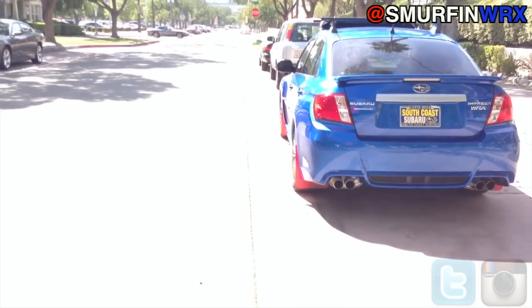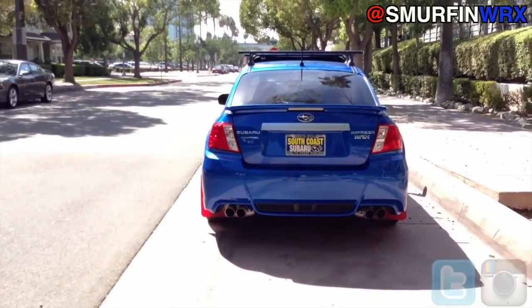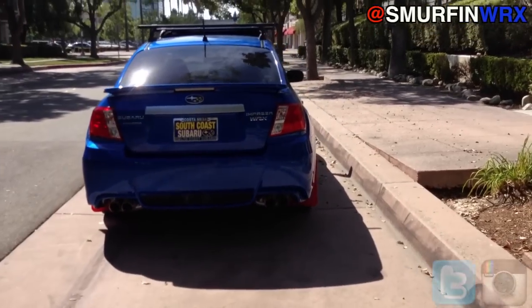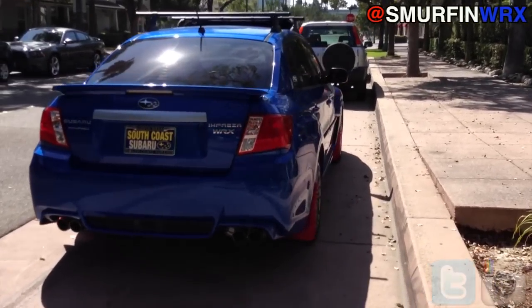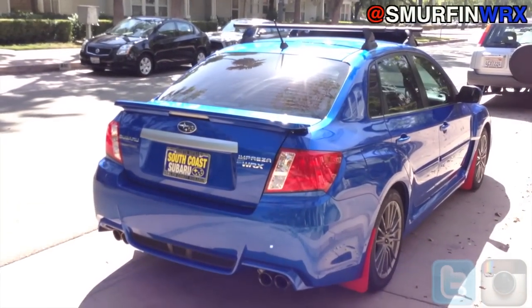I don't plan to do too much to it. This is pretty much it for the exterior — maybe rims in the future, maybe exhaust in the future also. The car is actually pretty loud already so I'm just gonna leave it as that.